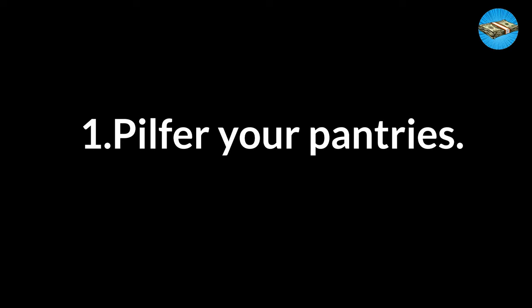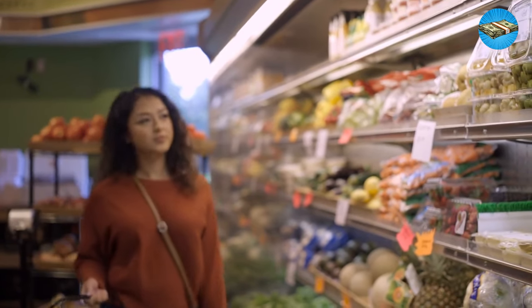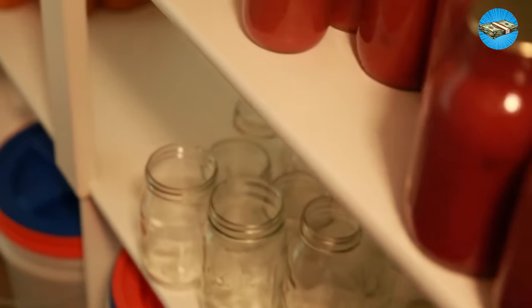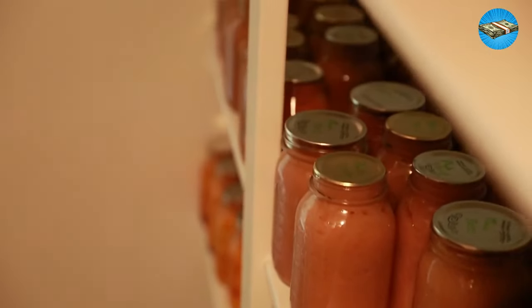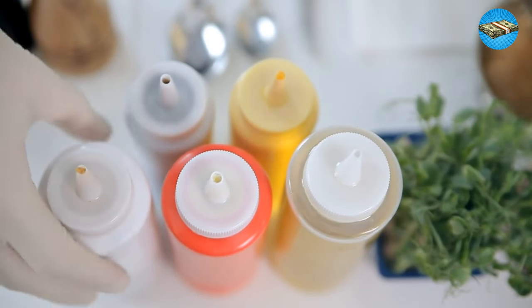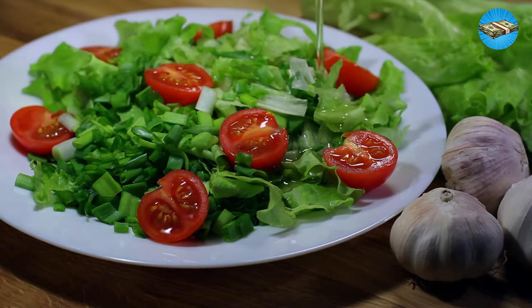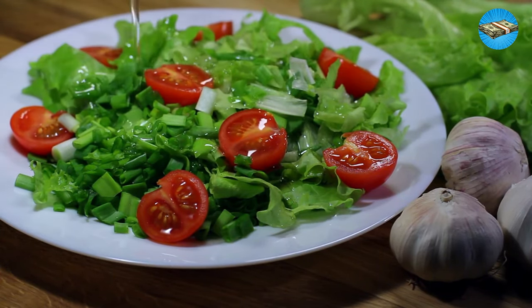Tip 1: Pilfer Your Pantries. It's one thing to understand your inventory at home — it's another to actually use those items instead of watching them collect cobwebs. Once you've got your baseline, focus on things you never use or forgot existed. Beans and pasta are blank canvases for sauces and proteins, and all those flavored oils and vinegars would make excellent salad dressings. The options are endless if you break away from strict recipe guidelines and let your pantry speak to you. If you like today's video, hit like and subscribe for more money-saving tips.